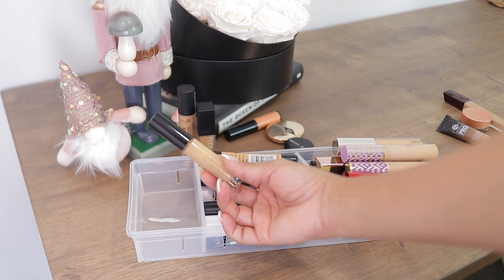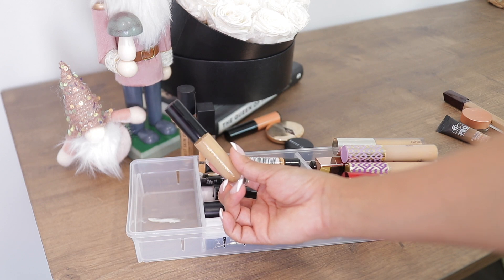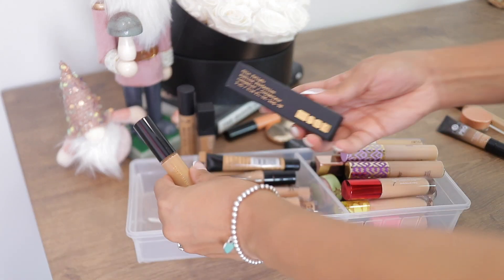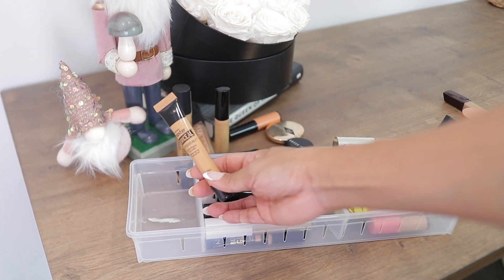Next up, the Pat McGrath Sublime concealer in the shade LM13 — this is my favorite concealer, period. I use it so much and I even have a backup. She is definitely staying.